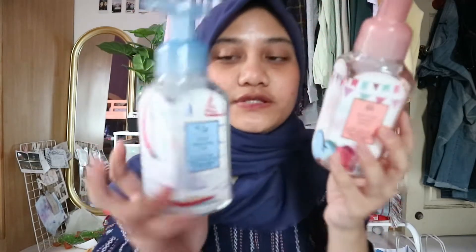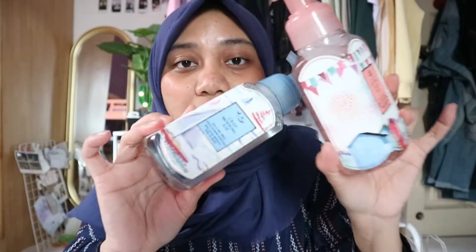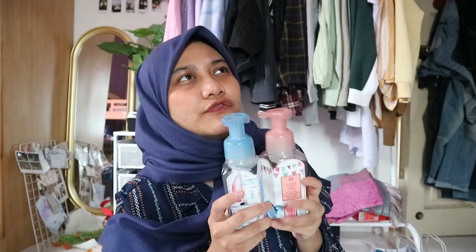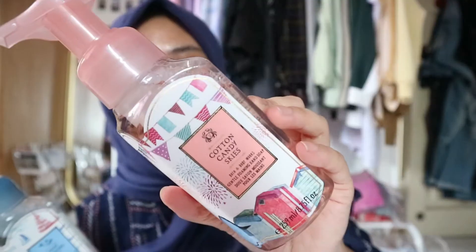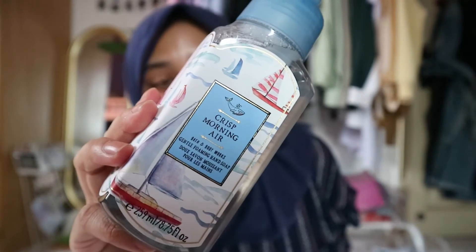Bath & Body Works hand wash — we love this hand wash. This is for my little sister and I. I love the gentle foaming hand soap better than the liquid one because it gives you a little bit more excitement compared to normal hand soap. Two for $58 — the Cotton Candy Skies and also the Crisp Morning Air.